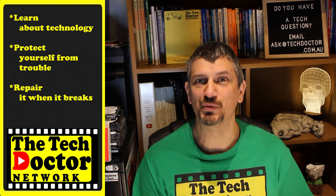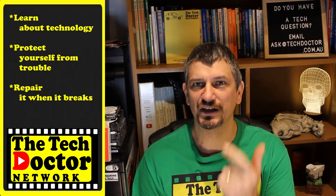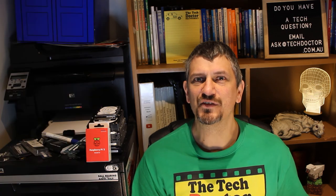The Tech Doctor exists to help you become your own technician — learn about the technology, protect yourself from the bad guys, and fix it when it breaks. There are some older episodes you may not have seen before, here and here. You can subscribe to the channel by clicking down here, and to our mailing list by clicking up here. Thank you so much for watching, have a great day, and I'll see you on the next episode. Bye.